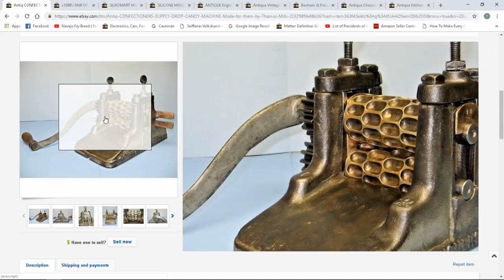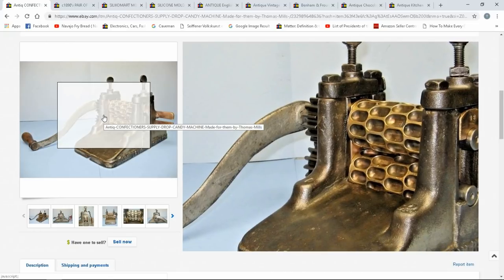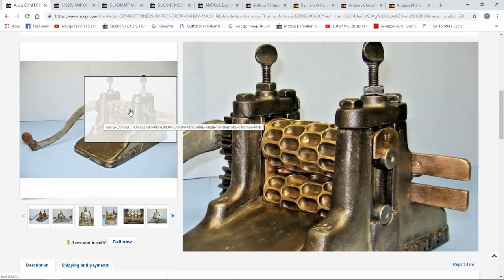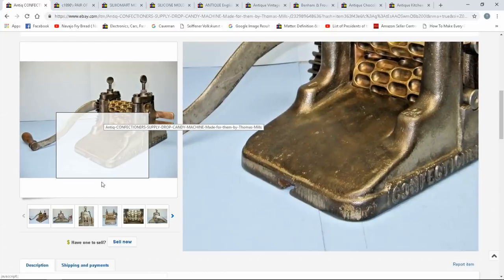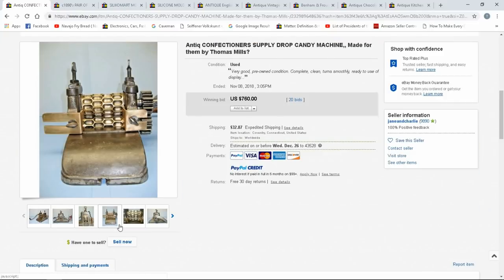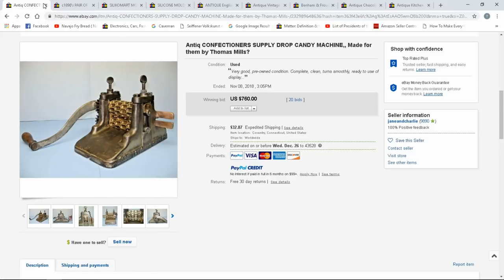This is for drop candy. If you know Lofty Pursuits, it's a YouTube channel that creates vintage candy — I believe they're in Tallahassee, Florida. We've been by that place for years and actually got a chance to go in. This is the machine you'll find — it's literally for rolling drop candy. The machines themselves can sell for a thousand or better. This one went for $760. Thomas Mills is one of the more popular names — they made the cooling tables. Watch Lofty Pursuits if you want to see these in action.